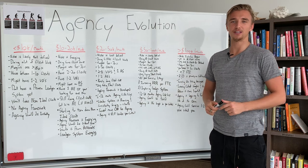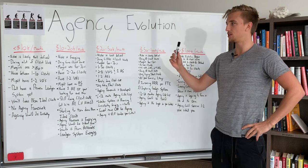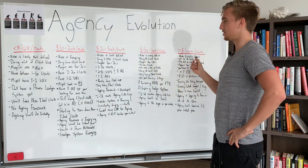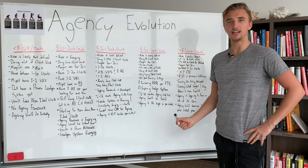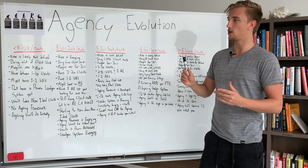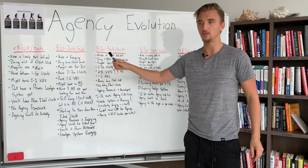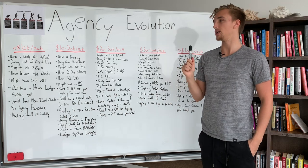Welcome to this video. My name is Taylor Ventured, and if you've ever wondered how an agency goes from zero to $100,000 per month plus, I'm going to break down the stages of evolution that happen in an agency when you go from less than $10,000 per month to over $100,000 plus per month. I call it the agency evolution.